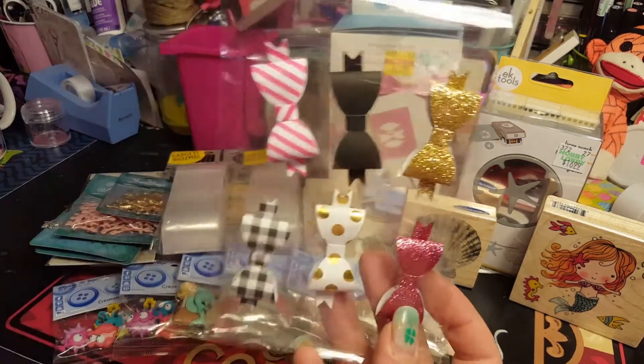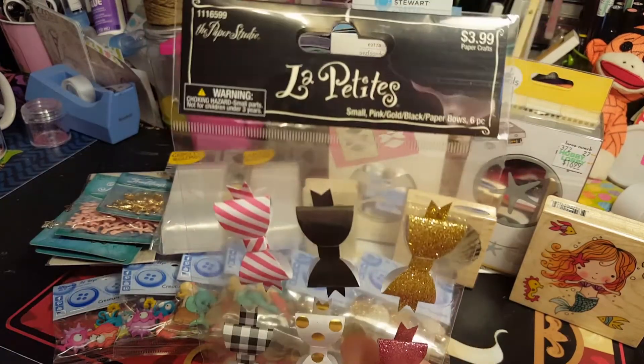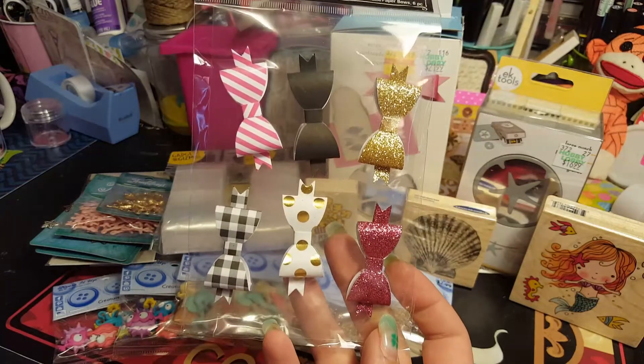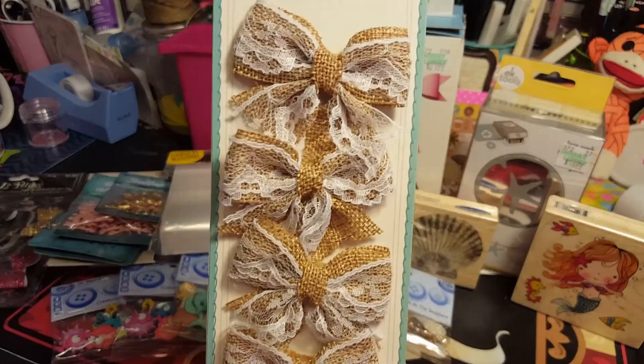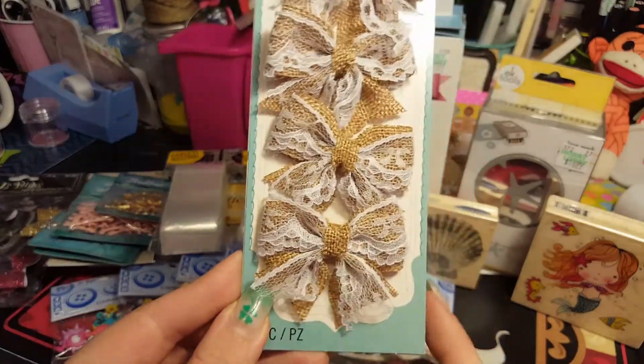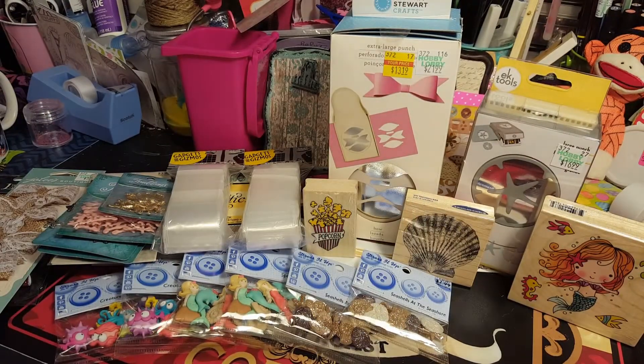I grabbed another pack of bows - I don't know why since I got the bow punch now - but they were $3.99 with 50% off, so I got them. And then look at these Jolene bows - I thought they were cute; that would be nice for a shabby chic project, so I grabbed them.